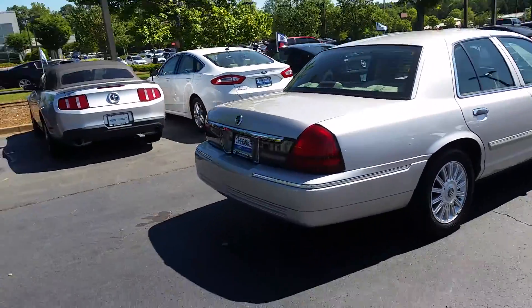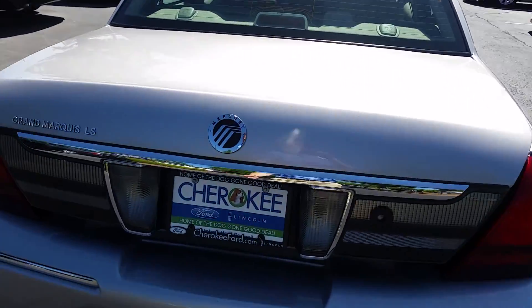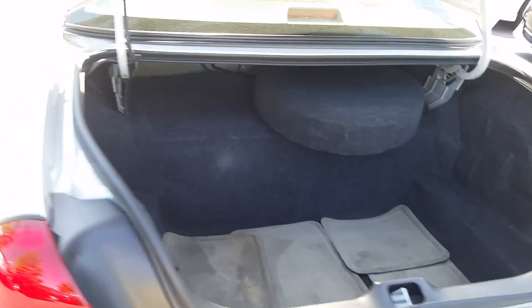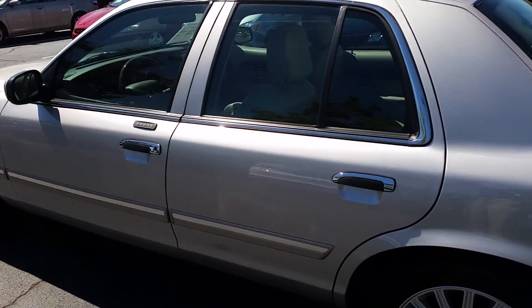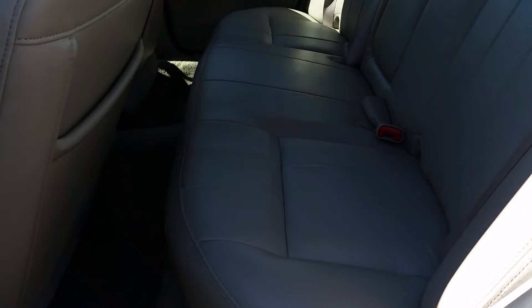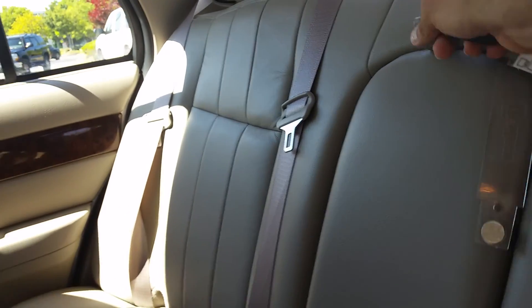4.6 liter V8. As I'm sure you already know, it's got a very large trunk. Keyless entry. Plush, comfortable leather seating for all six. That's right, six passengers.